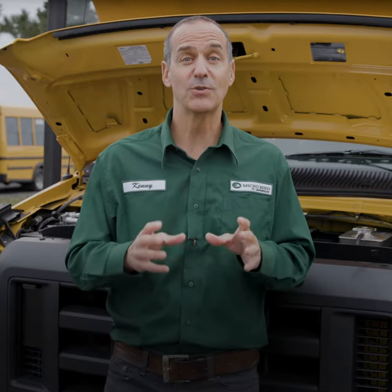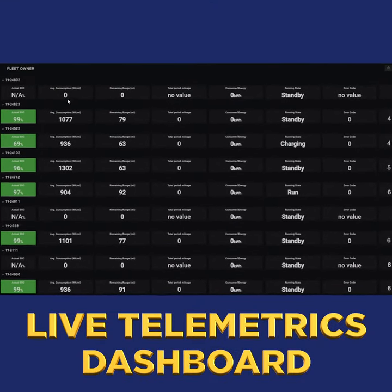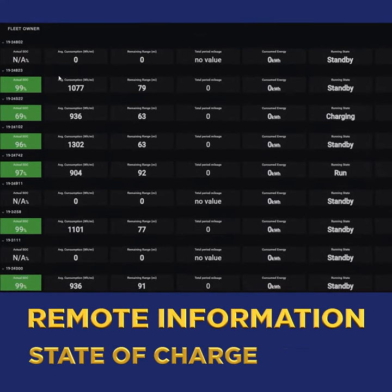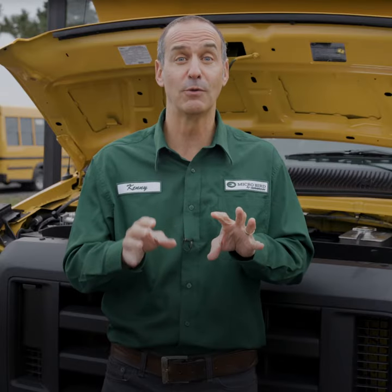There's also the optional live telemetrics dashboard available exclusively on electric vehicles as an option for your fleet management needs. It supplies remote information like vehicle state of charge, remaining range, fleet performance, and other information available remotely while the vehicle is on the move.